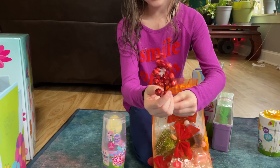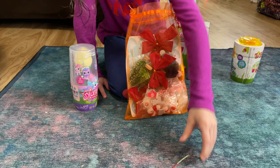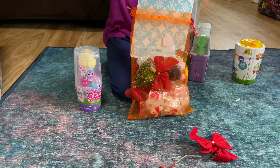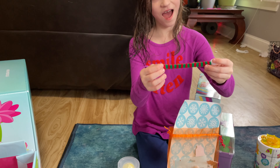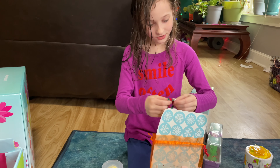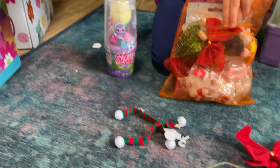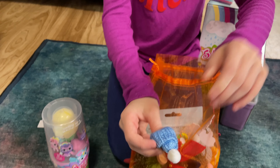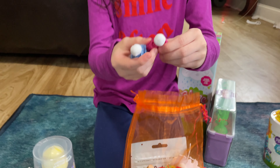Oh, cute cute! Bows, stickers — oh look, you can decorate your Bloom dolls with like a scarf. There's even more stickers and scarves, very cute. Oh, look at the little hat! Oh, there's a pink one — my favorite color!